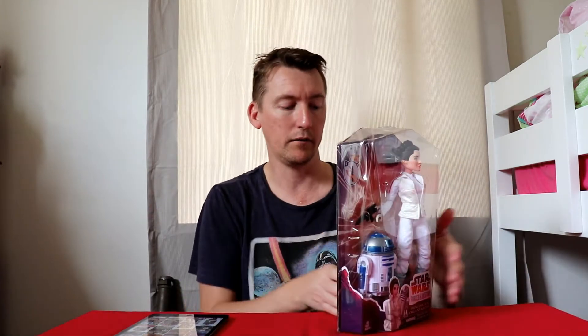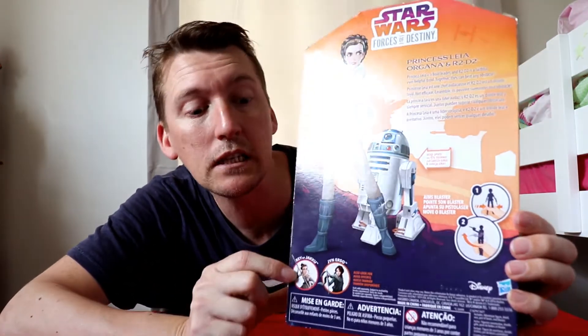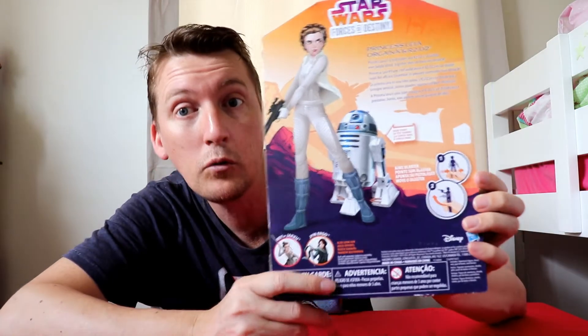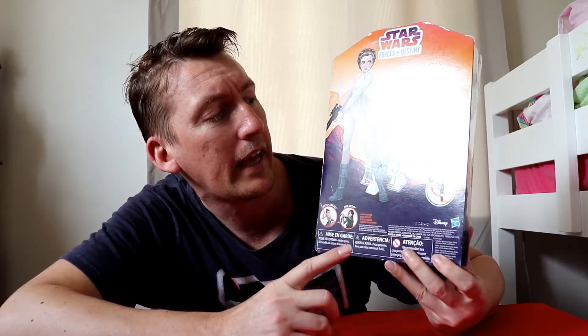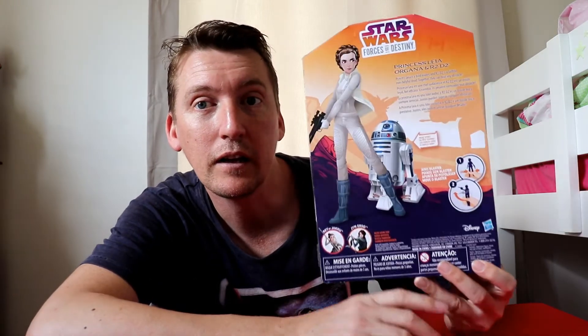On the back of the packaging, the artwork is very nice — it'll show you who else is available in the series. There we have Rey Jakku and Jyn Erso from Rogue One. The action feature is a leg-squeezing action that raises the gun. There are no batteries included, so you can't have an electronic R2-D2.